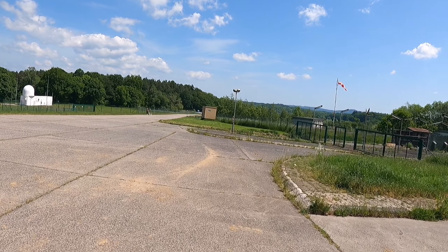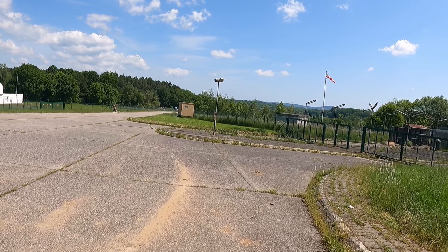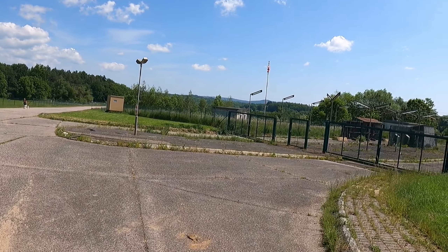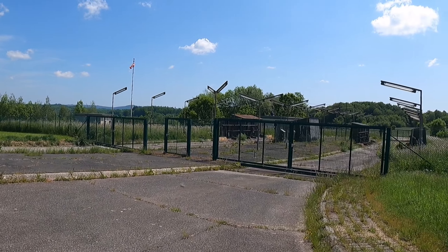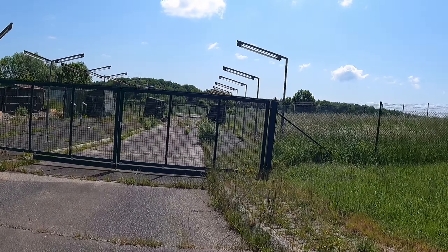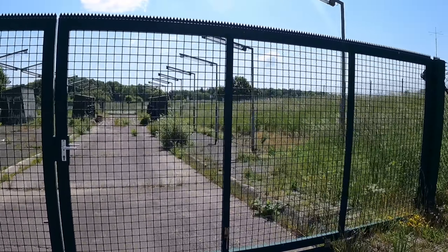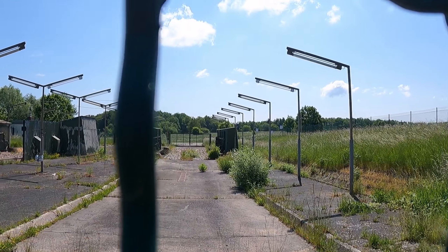Was haben wir da – der Mindysteinbruch! Krass. Das ist doch mal geil, mit Aussicht hinten auf Bad Ems. Das ist doch voll die Mini-Lagune da unten – sieht cool aus. Das Wasser hat diese tolle Farbe, sieht echt geil aus. Sicher sind da früher Panzer durchgefahren. Das ist mal eine coole Entdeckung hier oben!